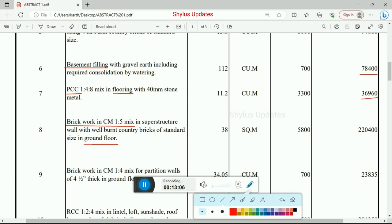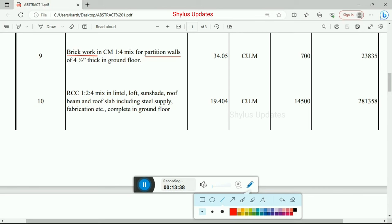Next, brick work in cement mortar 1:4 mix for partition walls of 4.5 inch thickness in ground floor. Total quantity is 34.05 cubic meter at Rs. 700 per unit. Total amount for partition wall brick work is Rs. 23,835.